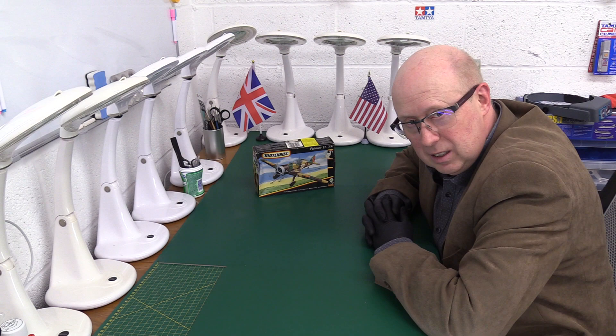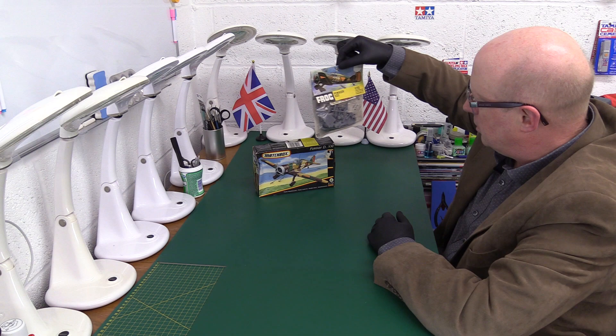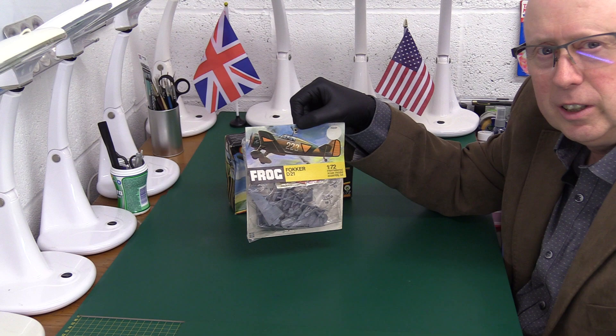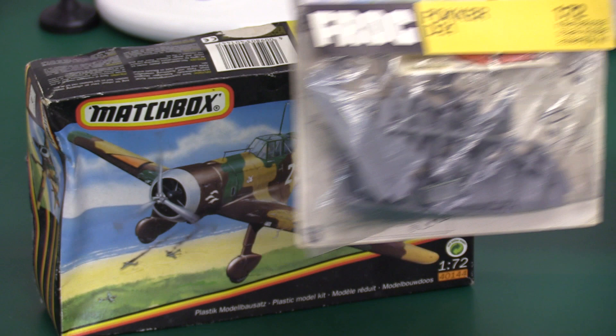Today we're having a double header because we're going to do a comparison — one at a time — with John's pride and joy, his other Fokker D21, but this time it's from Frog and it's in one of the hanging bags, an original. A real classic. We'll look at Matchbox first.